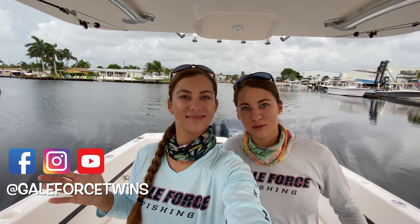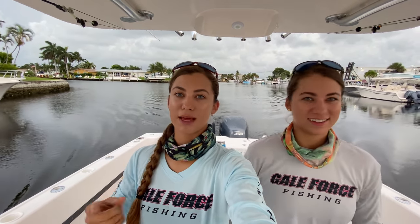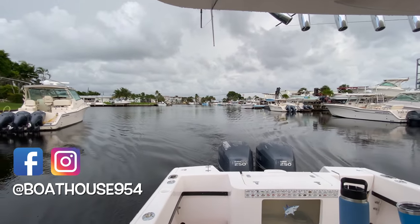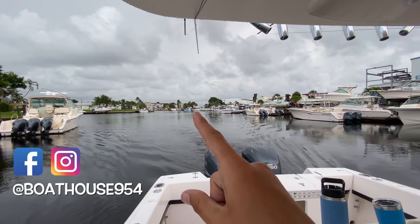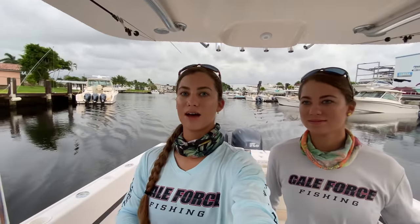Today we just got a new lower unit — actually a second new lower unit, because the first one we had had problems with it. But thankfully it was under warranty, so we got a new one set up thanks to Boathouse Marine. We actually just left Boathouse Marine Center all the way down there at the end of the canal right there.